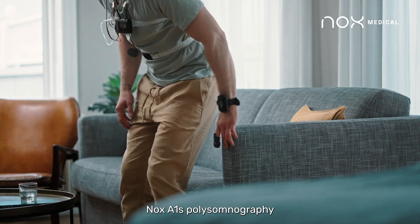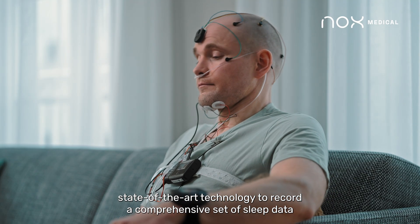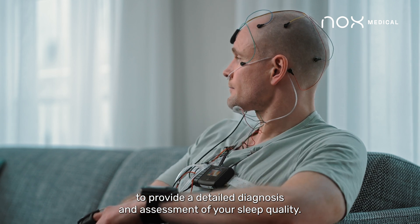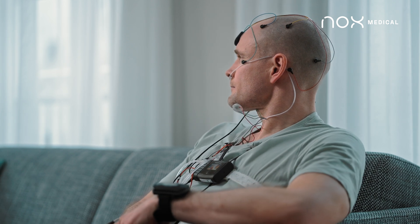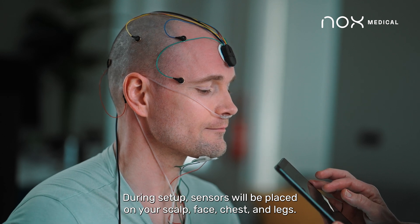The NOX A1S Polysomnography Sleep System uses advanced, state-of-the-art technology to record a comprehensive set of sleep data to provide a detailed diagnosis and assessment of your sleep quality. During setup, sensors will be placed on your scalp, face, chest, and legs.